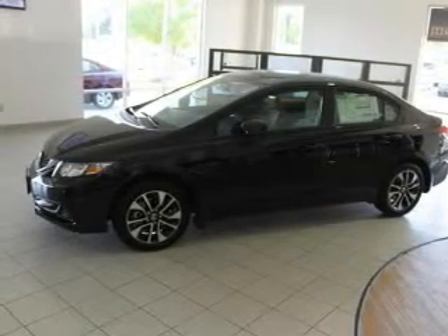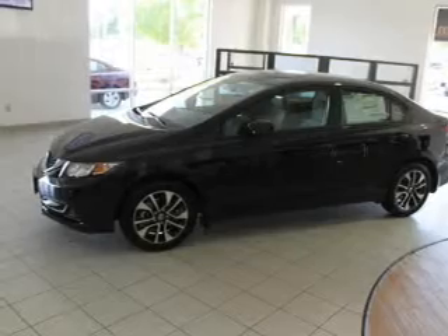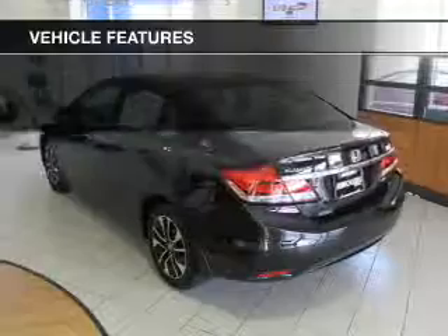There's nothing like a sunroof on a nice day. Memory settings are just one of the extras. Plus, enjoy these notable features that are included in this vehicle.